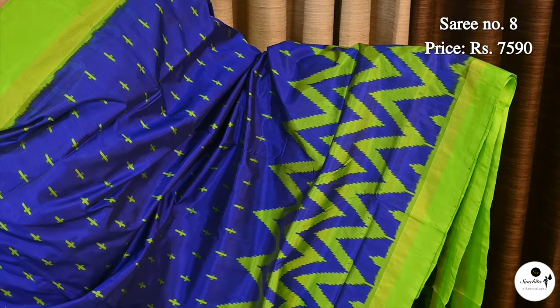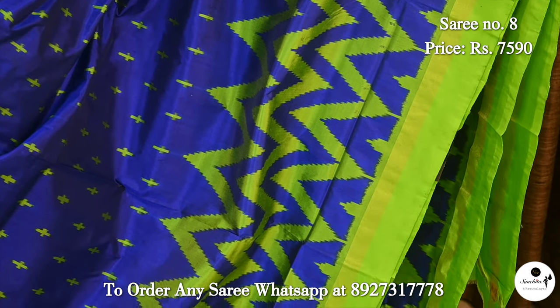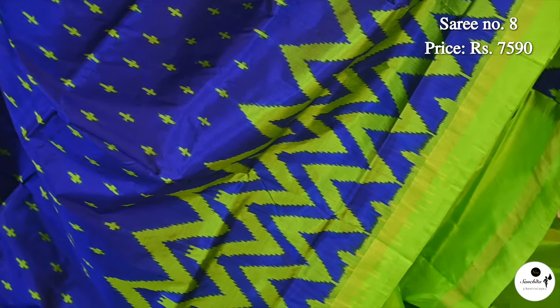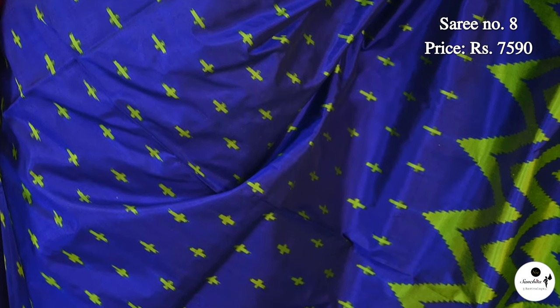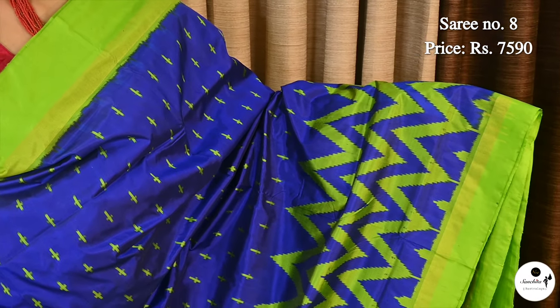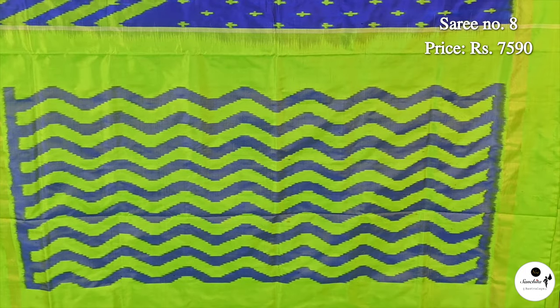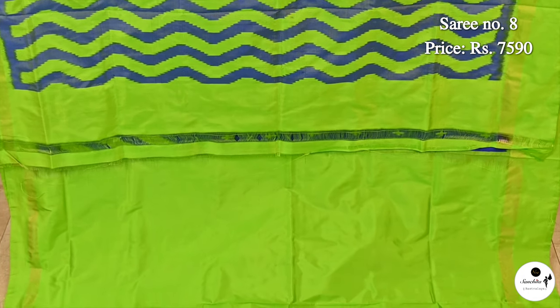A beautiful ikat silk saree with different color combination in royal blue and green. Saree number 8, priced at ₹7,590. Contrast border in green color, towards the bottom part beautifully woven in zigzag pattern. Body has got geometric pattern in green color in weaving. Contrast border in green color with zigzag design. Contrast blouse piece in green color.